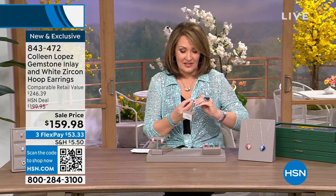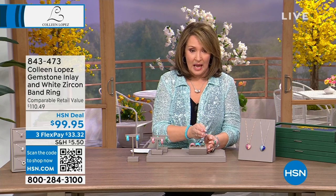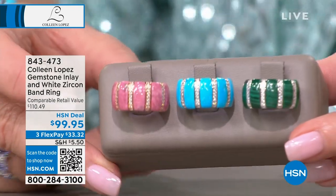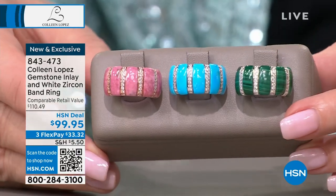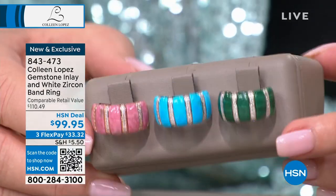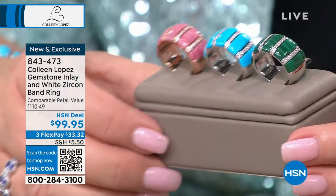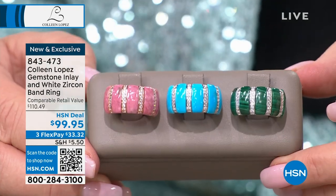The matching ring is done in the same design — inlay gemstones of rhodonite, turquoise magnesite, or malachite, with white zircon which is the closest natural gemstone to a diamond. You can see how the stone is individually carved and inlaid by hand. There's a lot of workmanship and a lot of metal here.